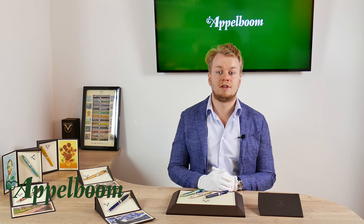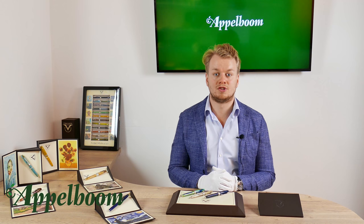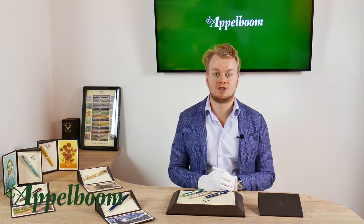This was our overview of the Visconti Van Gogh collection. If you are interested in the Van Gogh after watching this video, you are welcome to make your purchase in our web store. Let us know about your experience with this pen and share your thoughts and special moments using the Visconti in the comments below — and don't forget to subscribe.